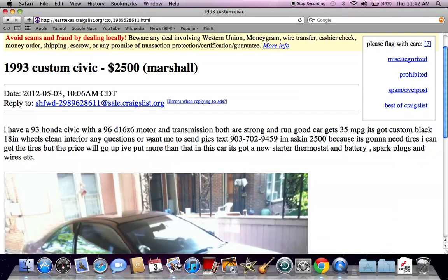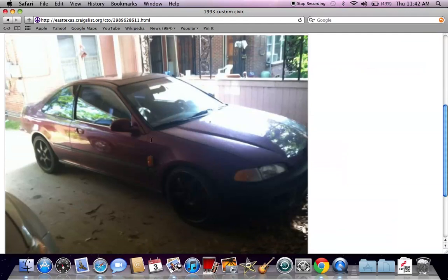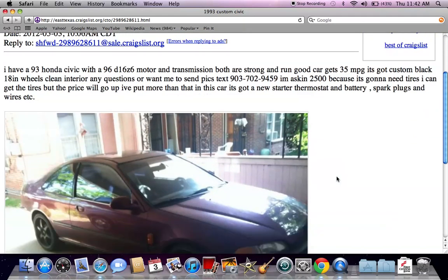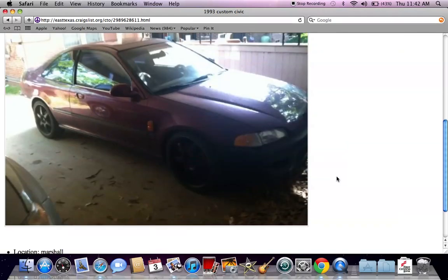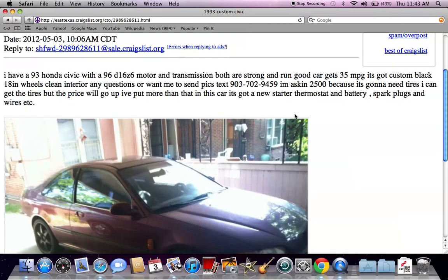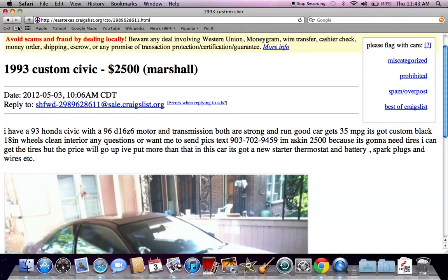Here's a 1993 custom Honda Civic for $2,500 — great for gas mileage. Any Honda Civic, Honda Accord, or any type of smaller Honda is going to get really good gas mileage. They're asking $2,500, but you can negotiate a lower price.